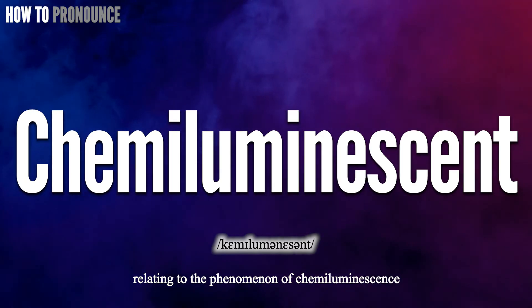Okay! Did you get it? Let me know in the comment. Chemiluminescent.